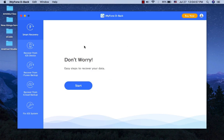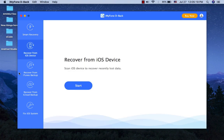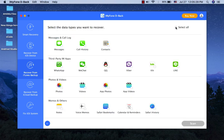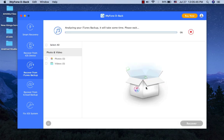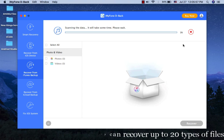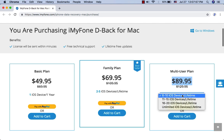iMyFone D-Back iPhone Data Recovery. D-Back iPhone Data Recovery tool supports recovering data lost or deleted in different scenarios. Based on what you need, choose different recovery modes. D-Back supports more than 20 types of files, making it likely that you will recover not only your texts, contacts, and notes, but also your WhatsApp chats, voice memos, and call history. You can recover deleted files from iDevice, iTunes backup, and iCloud backup. It costs only $50 for a one-year license, $70 for a family lifetime license, and $90 for a multi-user license.